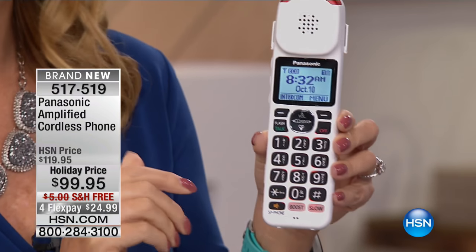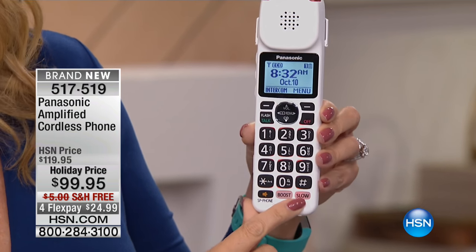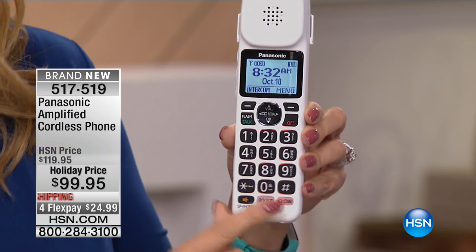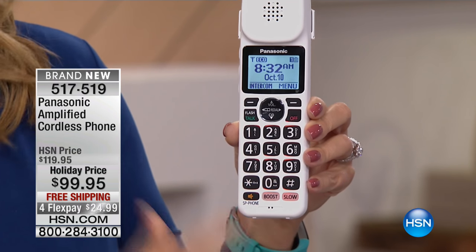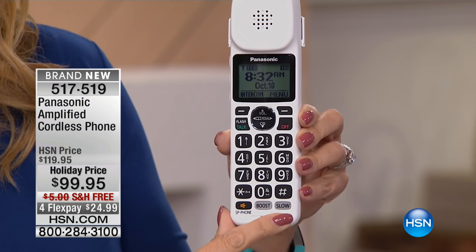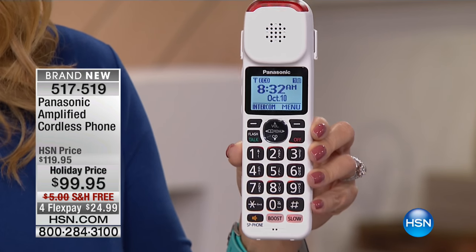That live slowdown feature is amazing. So someone calls you and you're speaking to them — we all talk to a lot of fast talkers at certain times in our life. There is a dedicated slow button right here that will literally slow down live speech or slow down the speech of a recorded message on your answering machine, which is also preloaded and included with this. It'll slow down that live speech of that individual without changing the tone of their voice, without changing the rhythm at which they speak. It just makes it slower and easier to hear.